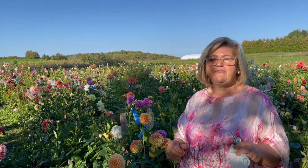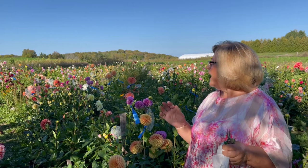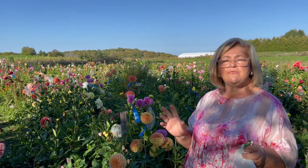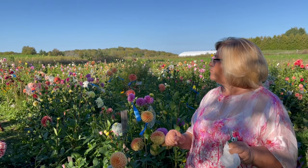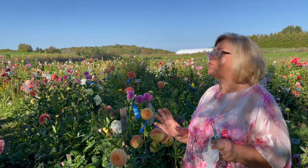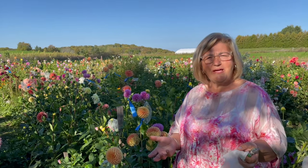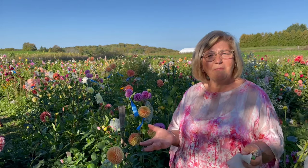Some of my favorites are the pompons and water lilies. I really like water lilies and pompons — not too big. I don't like too big dahlias. I mostly like taking them home and doing arrangements. It just brightens my home and my soul.